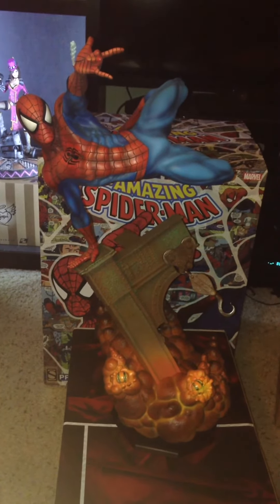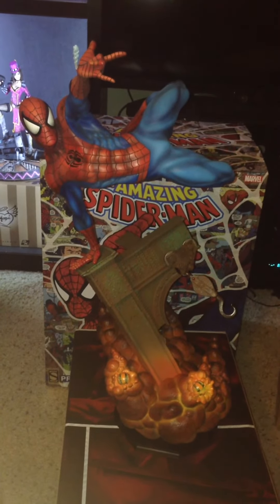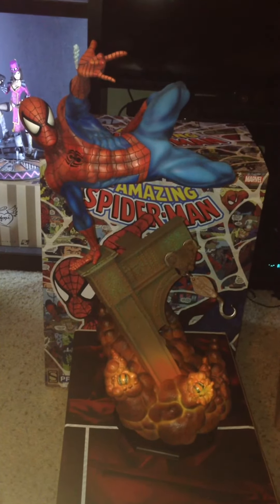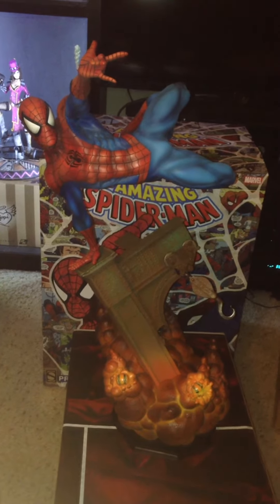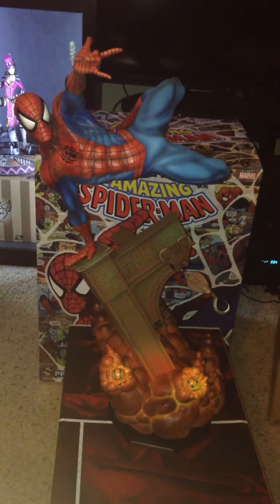It just looks incredible. Tell me what pose of any other Sideshow statue beats this pose — so dynamic, action pose. You've got the exploding pumpkin bombs from Green Goblin down at the base.